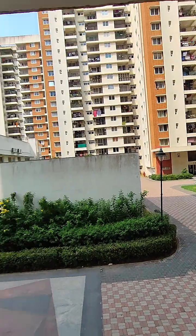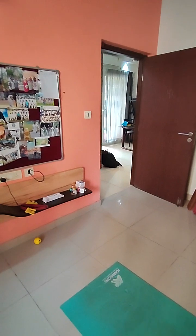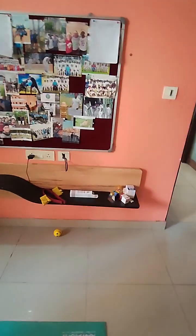The guest bedroom overlooks the clubhouse. Wardrobes are made till loft, and there's a TV unit as well.